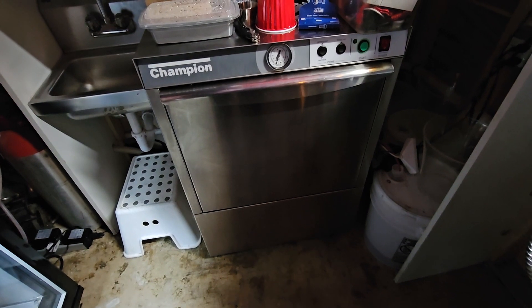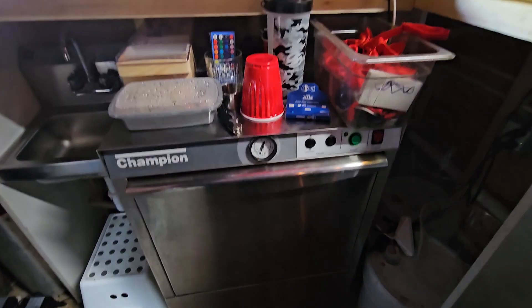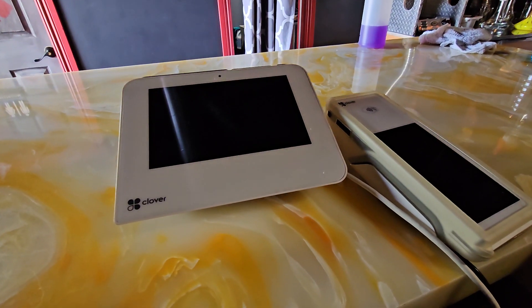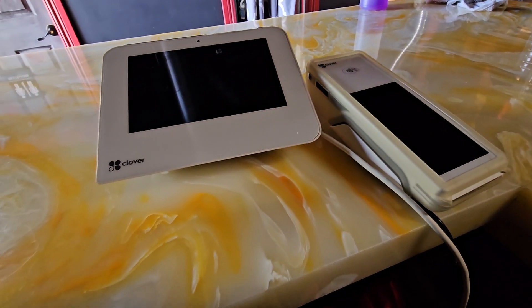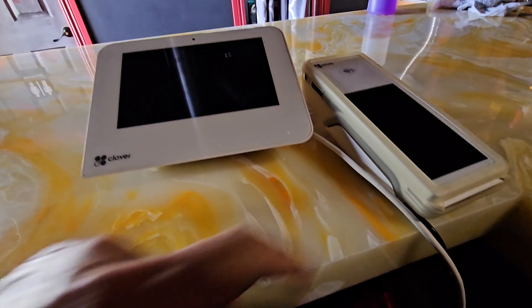This is part of the Clover point-of-sale system — this is called the Clover Mini, and this is another Flex device.